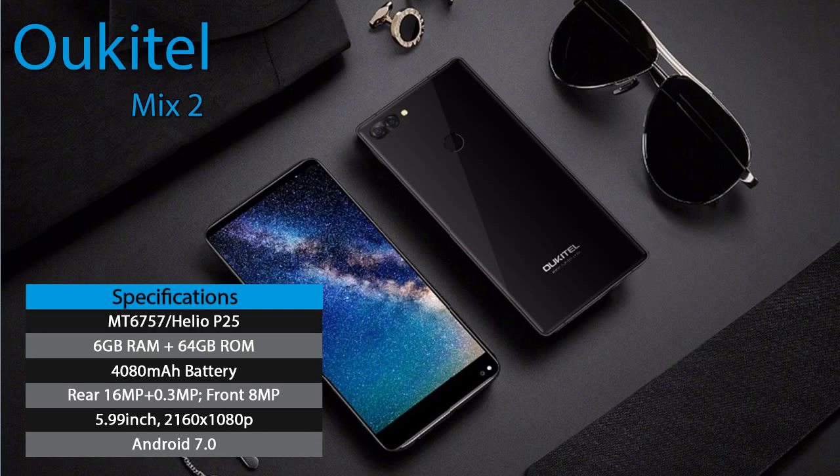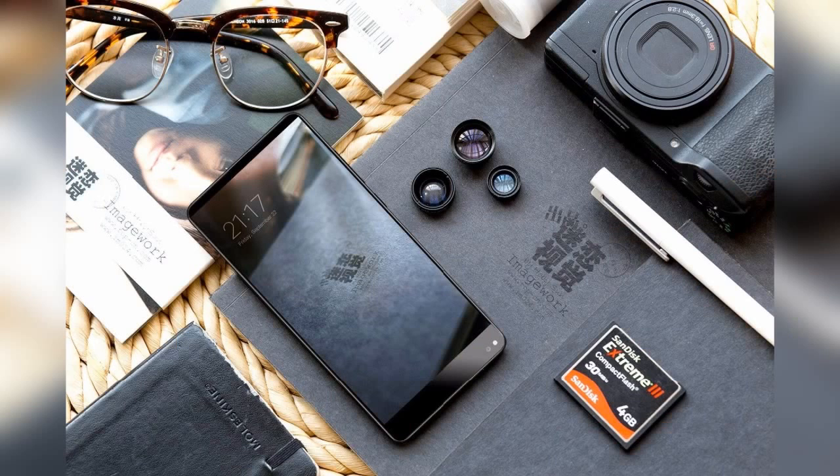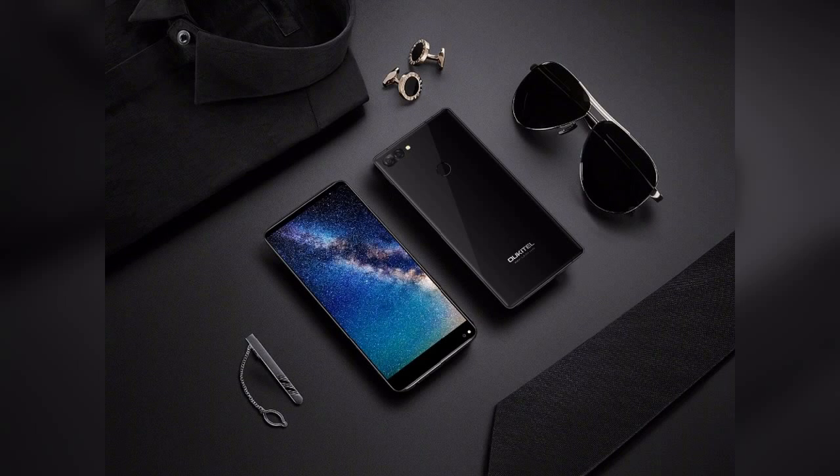Talking about bezel-less smartphones, how can you forget the Alcatel Mix 2. The Alcatel Mix 2 is featured with a 5.99-inch bezel-less display with curved sides, providing content in full HD quality. The Mix 2 is running on the MediaTek 6757 octa-core processor at 2.3GHz clock speed. You won't feel any lagging while doing multitasking. With 6GB RAM and 64GB ROM, you can run and store as many apps and data as you need. The internal memory can be expanded up to 256GB with a TF card.